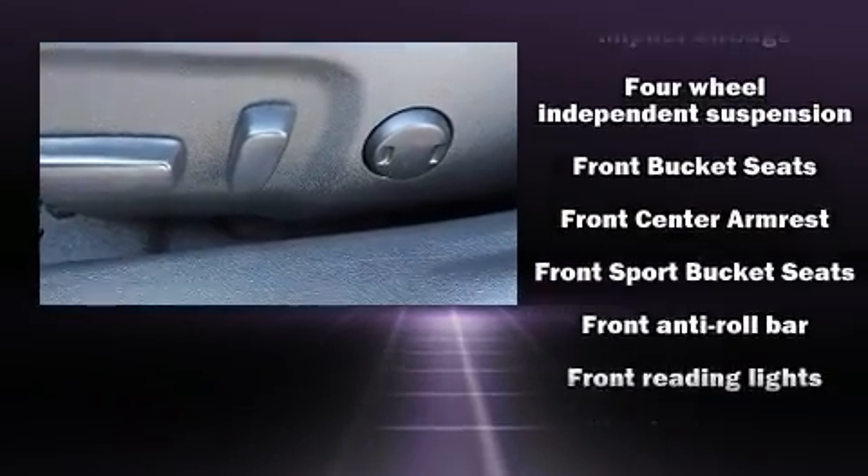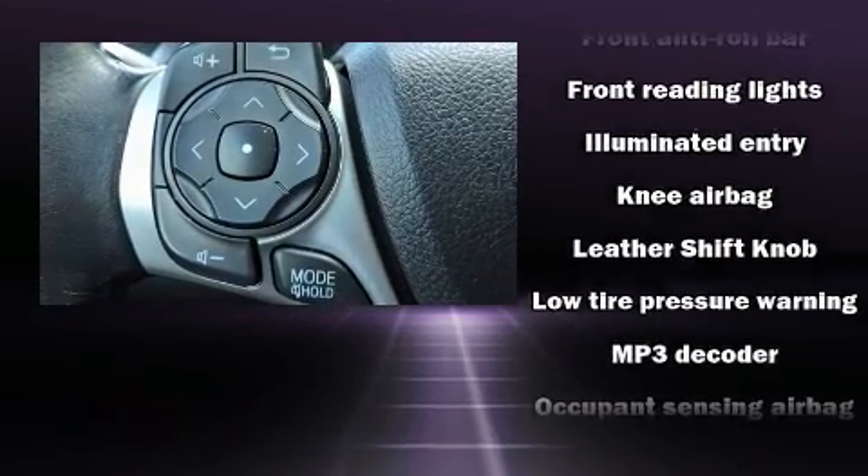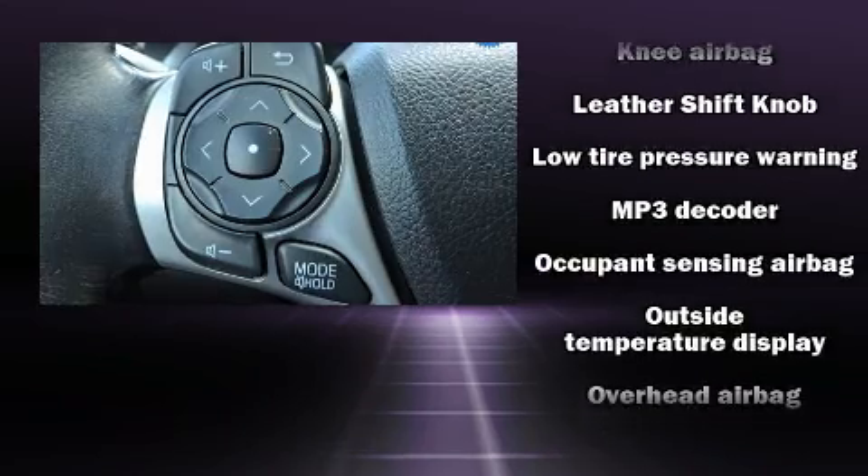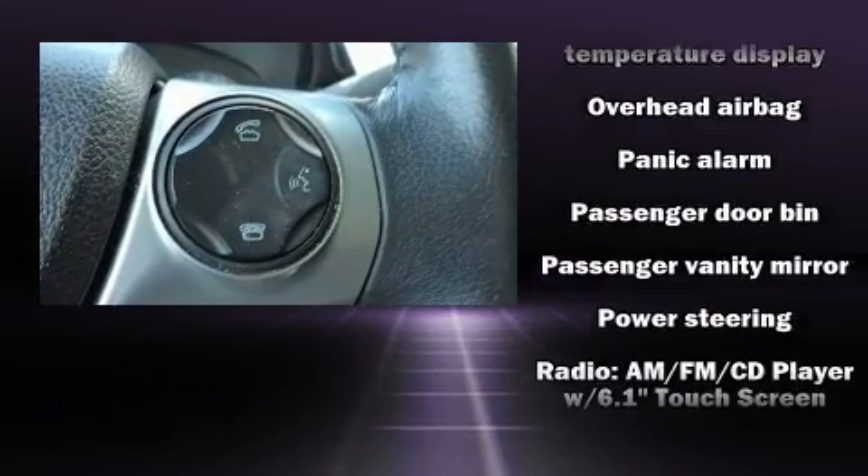Toyota also prioritized safety and security by including front and rear side impact airbags, traction control, ignition disabling, and four-wheel disc brakes with ABS.